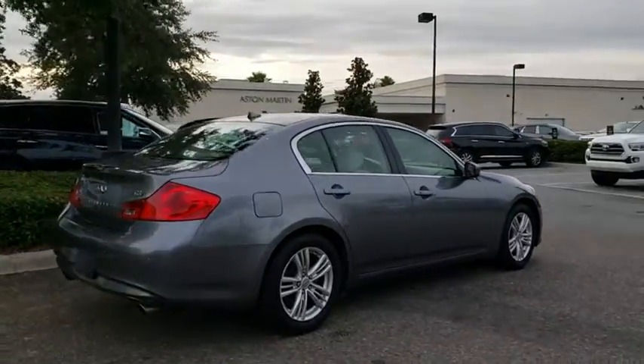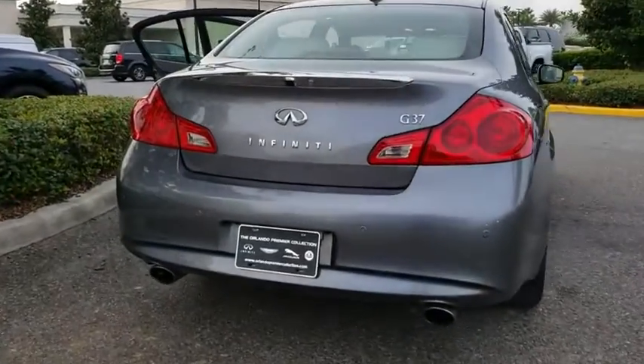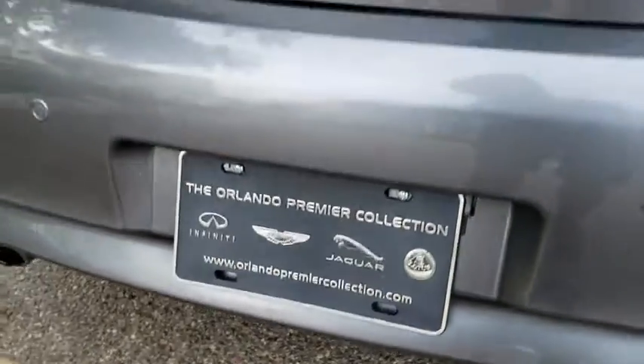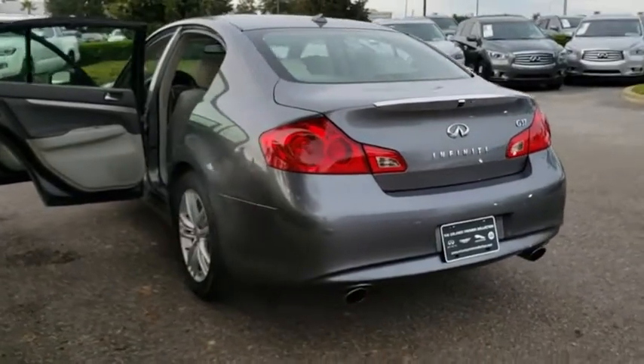This vehicle has less than 55,000 miles. Here are some of this vehicle's great options: stability control, traction control, anti-lock braking system, keyless entry, power passenger seat, steering wheel audio controls, backup camera.